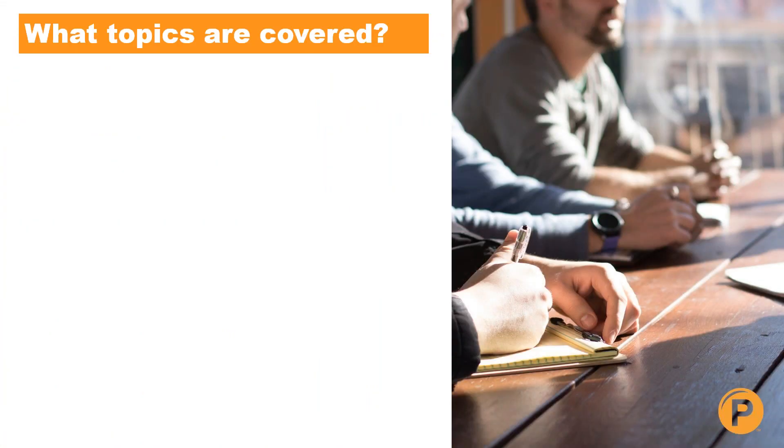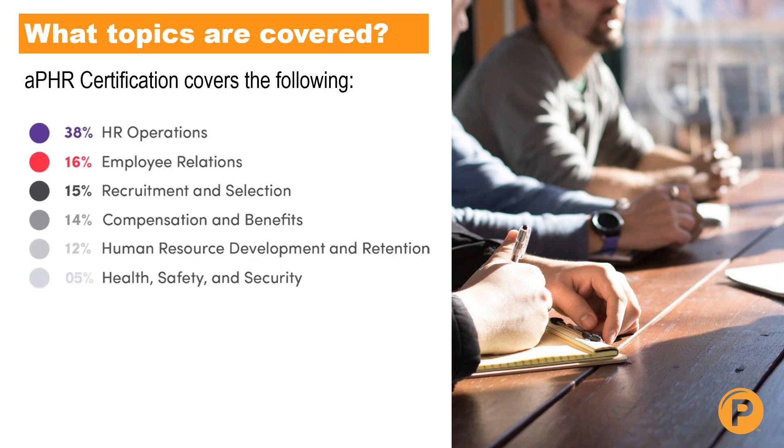As far as the structure of what this certification covers in terms of HR, the breakdown of the exam is: 38% HR operations, 16% employee relations, 15% recruitment and selection, 14% compensation and benefits, 12% human resource development and retention, and 5% health, safety, and security.